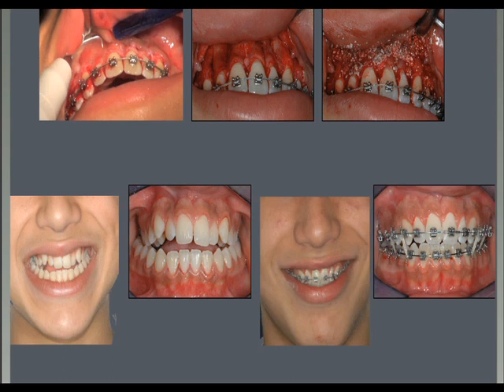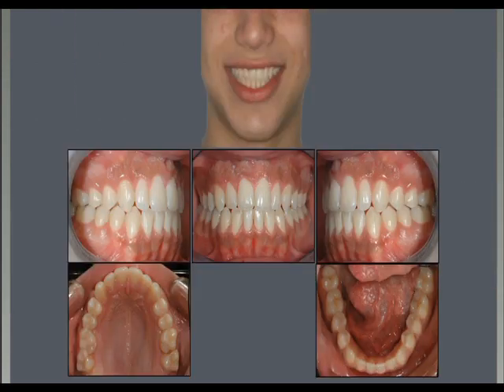You can see now how the patient is showing the upper front teeth. And this is the patient at the end of treatment.